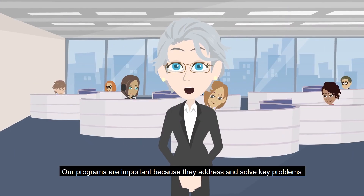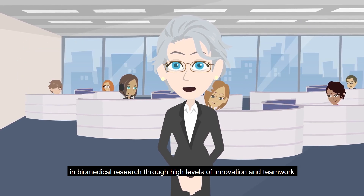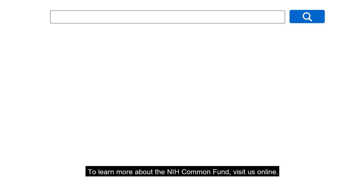Our programs are important because they address and solve key problems in biomedical research through high levels of innovation and teamwork. To learn more about the NIH Common Fund, visit us online.